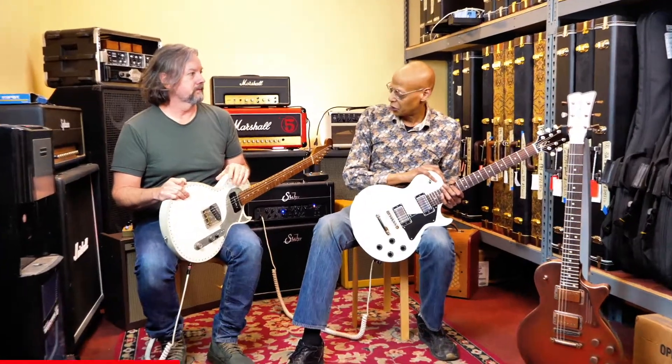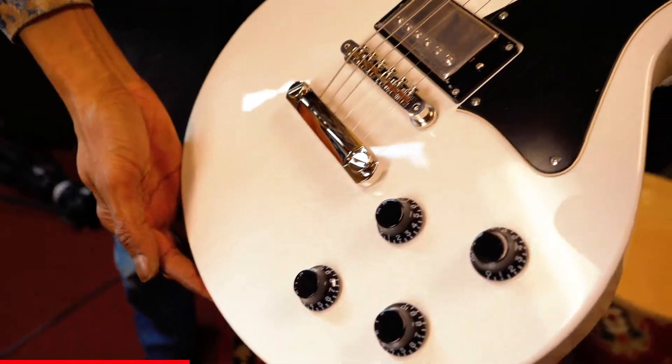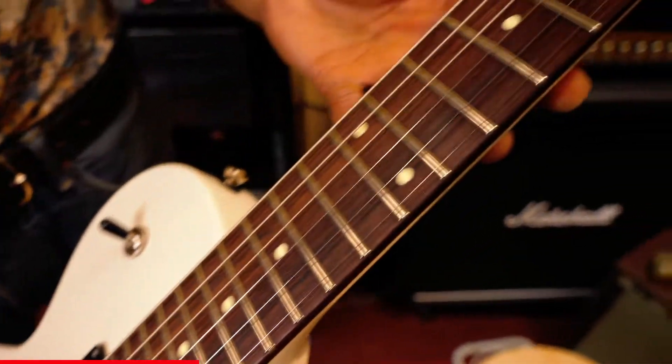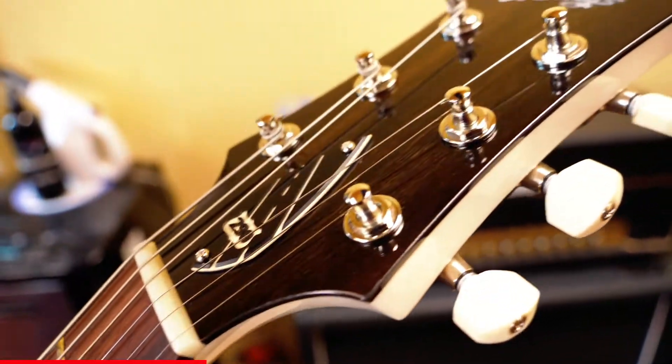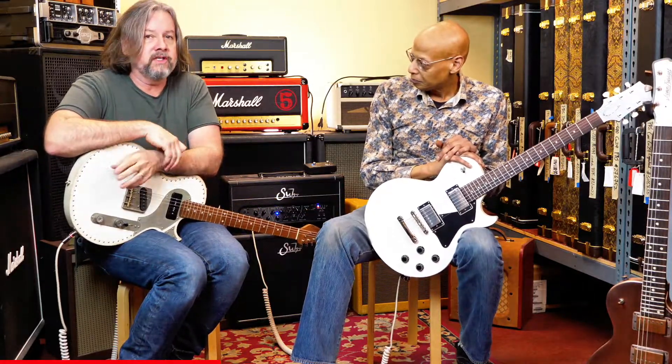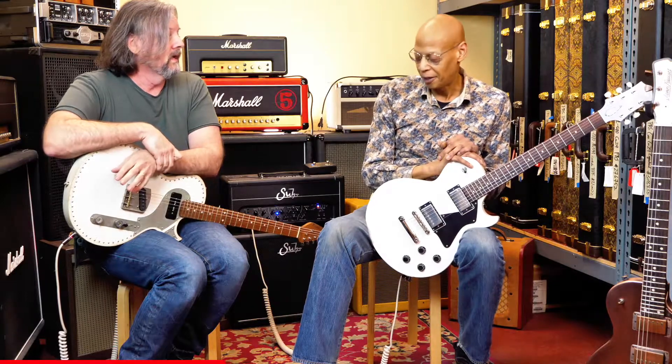The first time I played one of their guitars was about 15 years ago. It was like a D45 — their version of it — amazing guitar. I was really, really impressed with the craftsmanship, the tonewood selection, and just the responsiveness. It just felt alive. The first time I played Collins acoustic guitars, which are amazing, and we're going to be getting those in pretty soon as well.